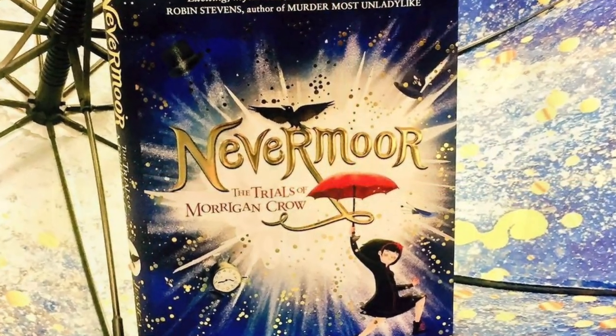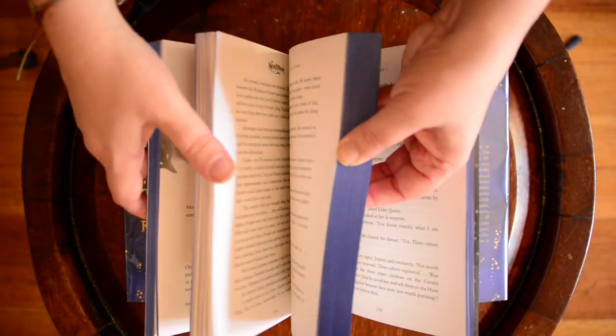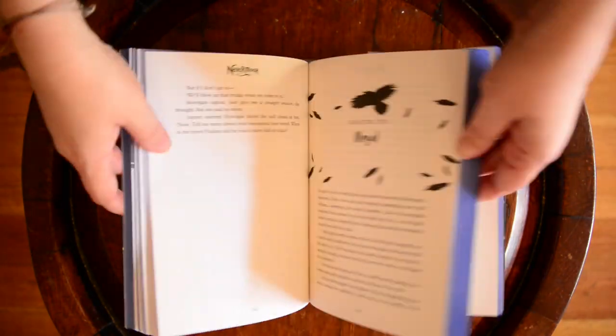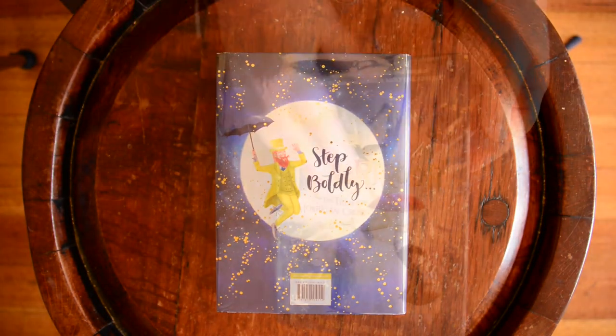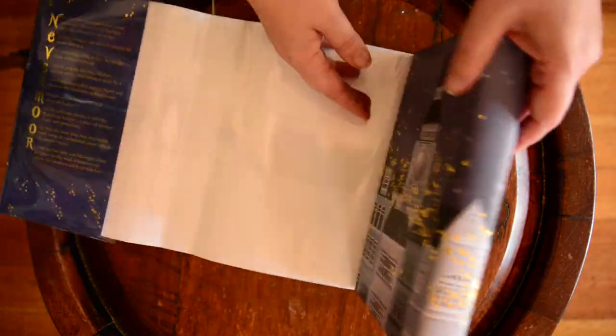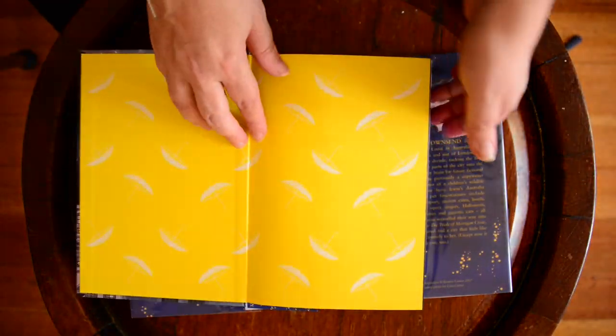Nevermore is the first book in the Trials of Morrigan Crow by Jessica Townsend, another Australian author, and this has been touted as the new Harry Potter with good reason. It's a lovely, fun, magical tale about a girl who's cursed to die on her 11th birthday, who discovers she can escape her fate by competing in the trials of the wondrous society. It has a lovely hidden illustration under the cover sprinkled with gold, and pretty illustrated chapter headings.